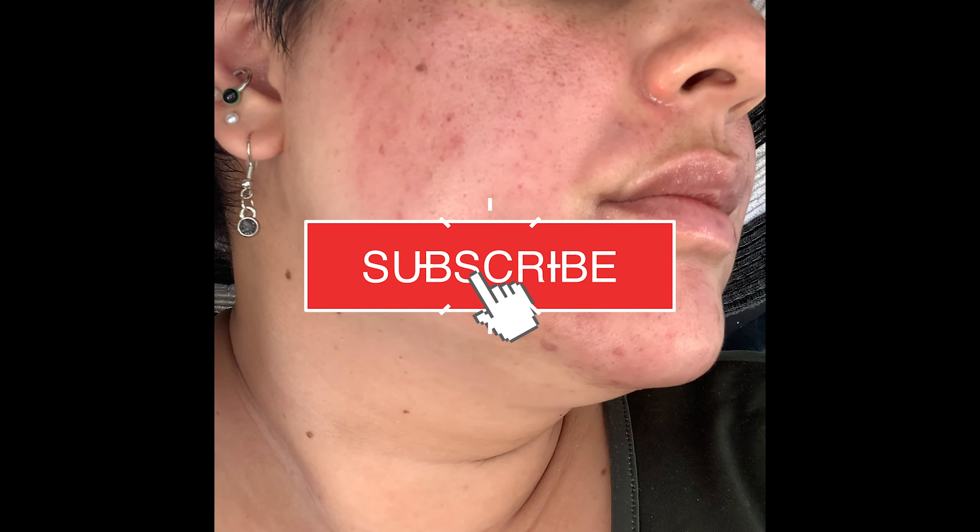While you're here, don't forget to hit that subscribe button — it's free and allows me to create more content for you guys. This was right after the chemical peel was applied. It has been four hours and I can finally wash all of this chemical peel off.